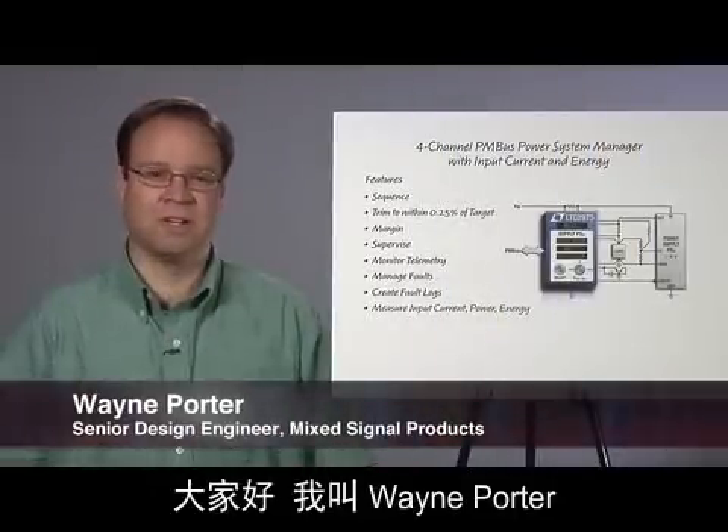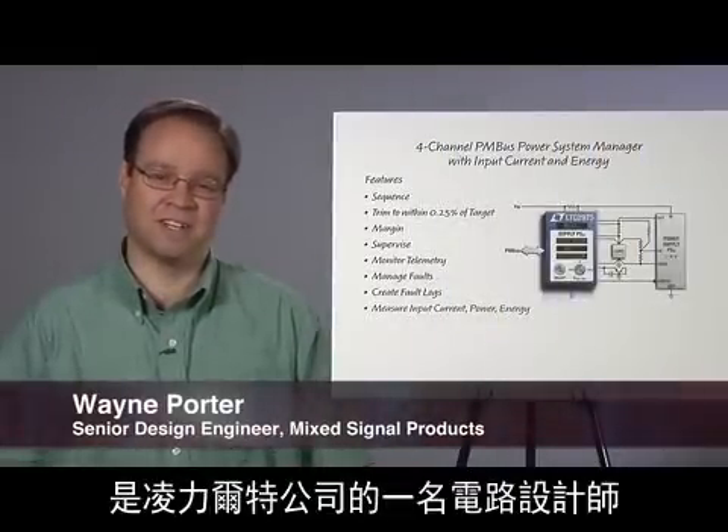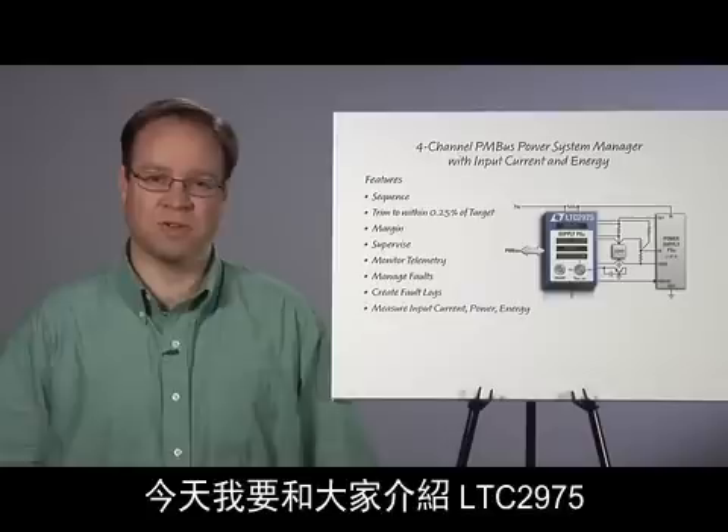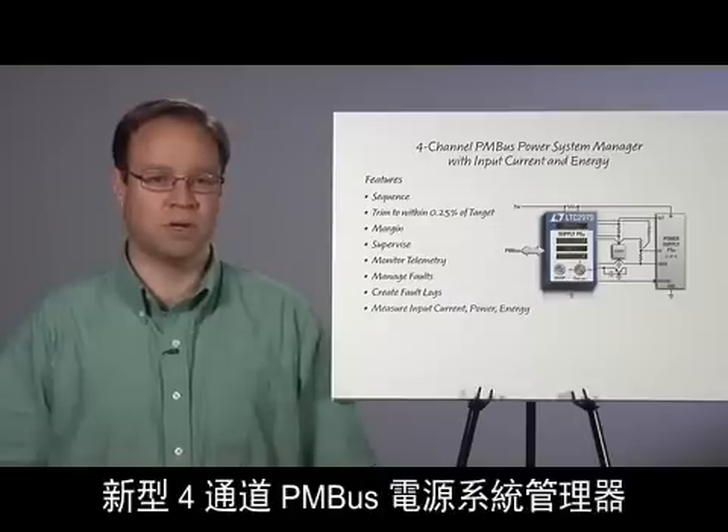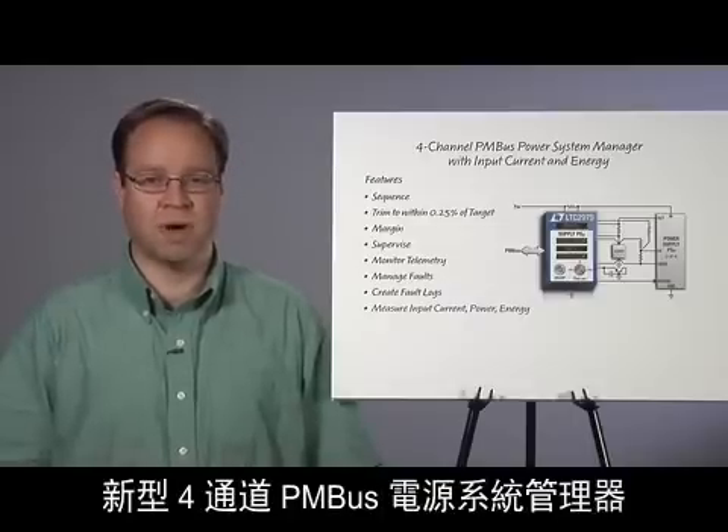Hi, my name is Wayne Porter. I'm a circuit designer at Linear Technology. Today I'm going to talk about the LTC2975, a new four-channel PMBus power system manager with input current, power, and energy monitoring.